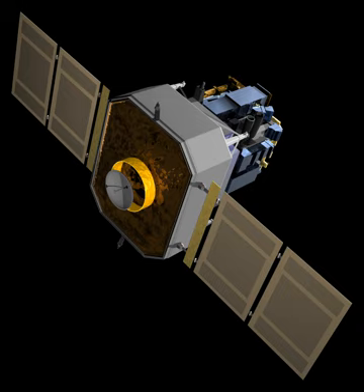Making observations of solar wind and associated phenomena in the vicinity of L1. CELIAS and CEPAC are used for in-situ solar wind observations. Probing the interior structure of the Sun — GOLF, MDI, and VIRGO are used for helioseismology.